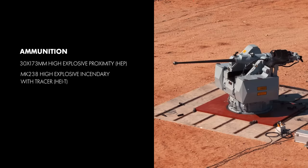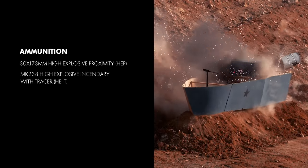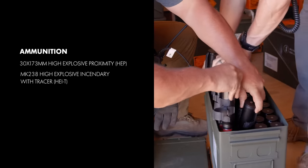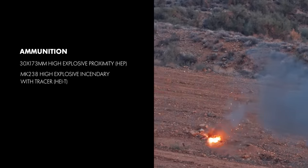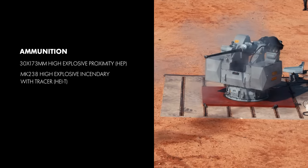The Mk. 44 Stretch Cannon engages targets with Mk. 238 High Explosive Incendiary Rounds, then moves to a UAS target with Northrop Grumman's new 30x173mm High Explosive Proximity Fused Ammunition. This ammunition has onboard sensors to detonate at the optimal time and can be employed on any existing chaingun without additional parts or software.